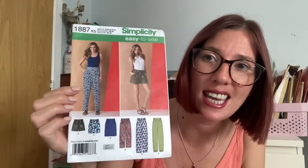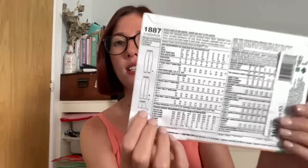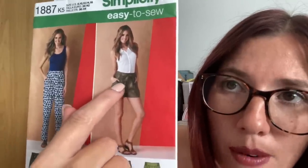I came across the Simplicity 1887 pattern. I was most interested in the shorts — View C — which has a cute little tie detail at the front that can be hard to spot on the line drawings due to the busy sample fabric. I also wanted a flat-fronted waistband with elastic at the back, and this pattern had everything: flat front, elastic back, a tie detail, and pockets. I found it just a couple of days before we went away so I sewed one pair first before batch-cutting several more.